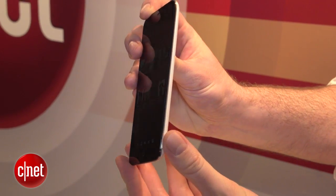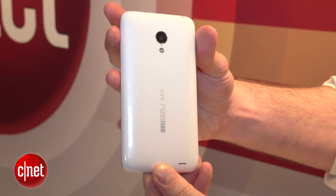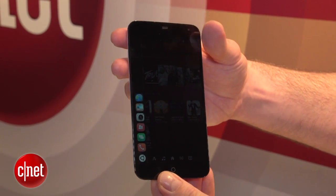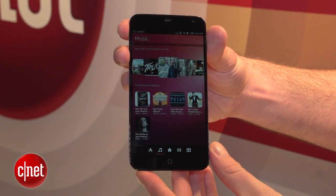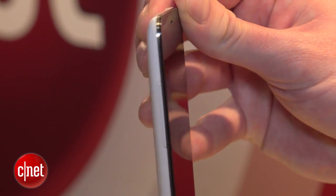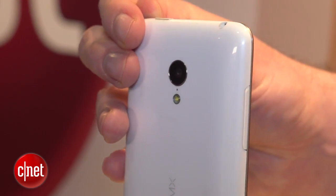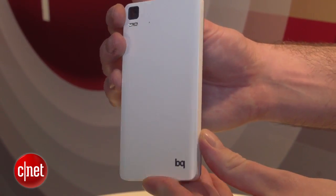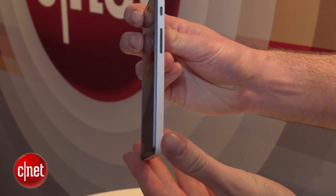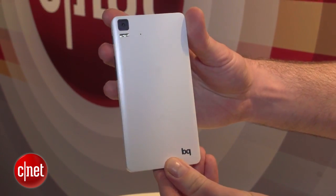They're both existing Android phones that will be outfitted with new Ubuntu software. The Meizu MX3 is currently on sale in China and other parts of the world — it's a 5.1-inch phone with a Samsung 8-core chip inside. The curved glossy design actually kind of reminds me of a Samsung Galaxy phone. But my favourite of the Ubuntu 2 is the Spanish-made 4.5-inch quad-core BQ Aquaris. Just take a look at the understated design of this minimalist slab of smartphone style.